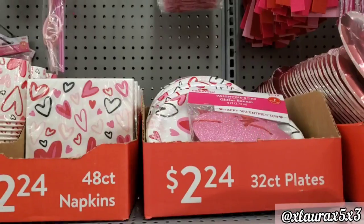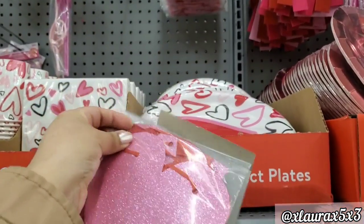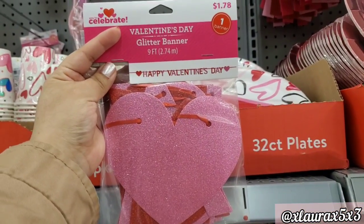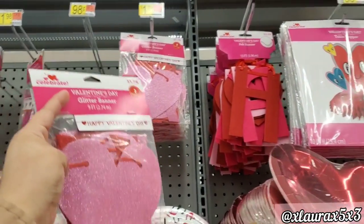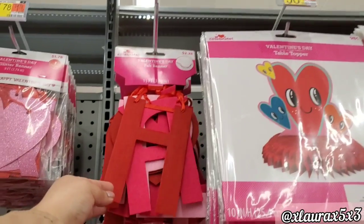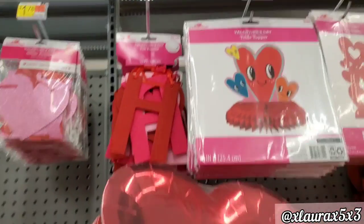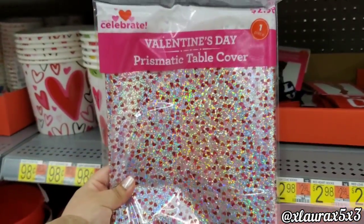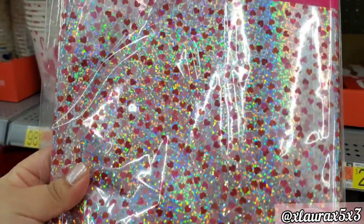They also have plates, 32 count, priced at $2.24. There's a glittered 'Happy Valentine's Day' banner for $1.78, and they also have this one in felt letters for $2.98 in different colors.